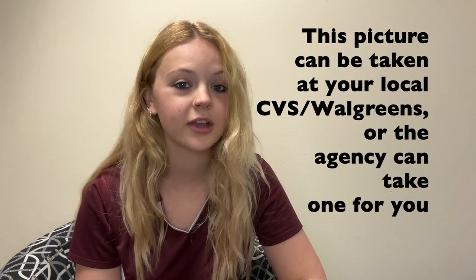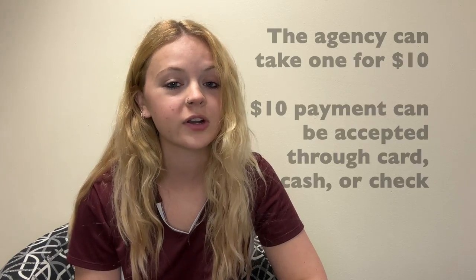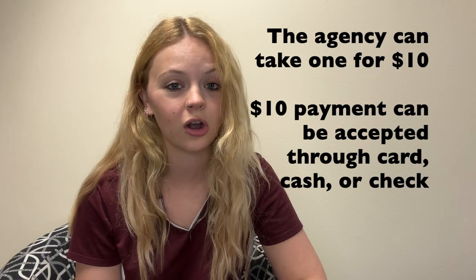Number two, you will need a passport picture. You can get your picture taken at the local CVS or Walgreens, or you can have one taken at the agency. The agency will take your photo for $10, and this payment can be accepted in the form of cash, card, or check.